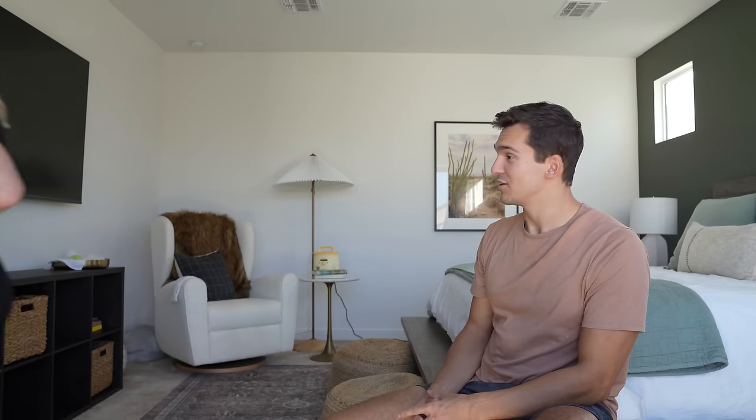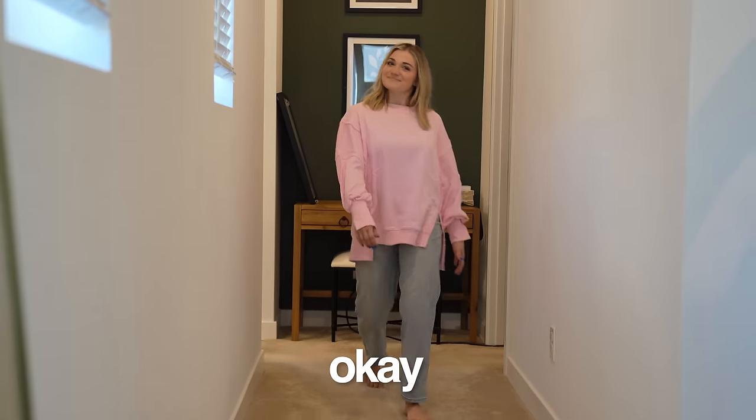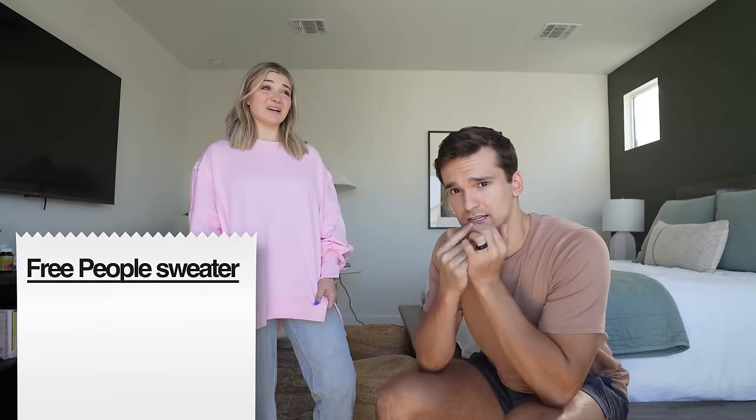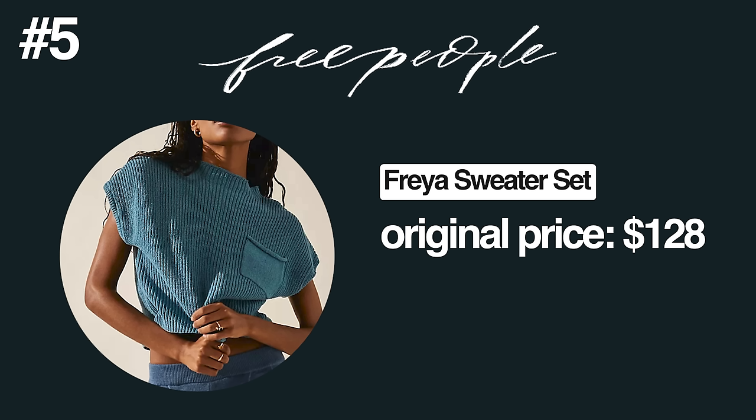Next up — a Free People dupe. Honest thoughts? I have no idea what the original one looks like, but if you told me that was Free People I'd totally believe you. For me this is giving Spirit Halloween. I think it has more to do with the fabric. The original Free People sweater is over $100 and this one was $34.99. I'm also not in love with this type of outfit — when it's oversized all around I'm like you look like you're wearing a bag. This one's a pass.